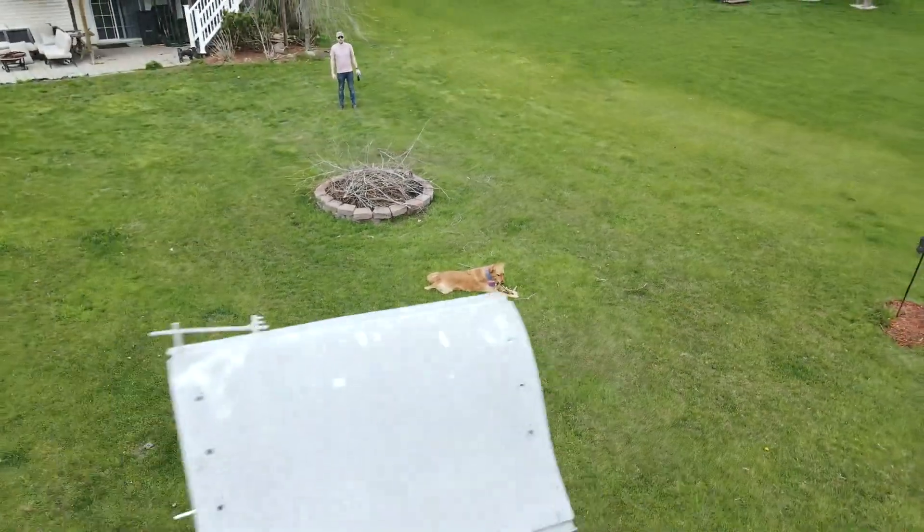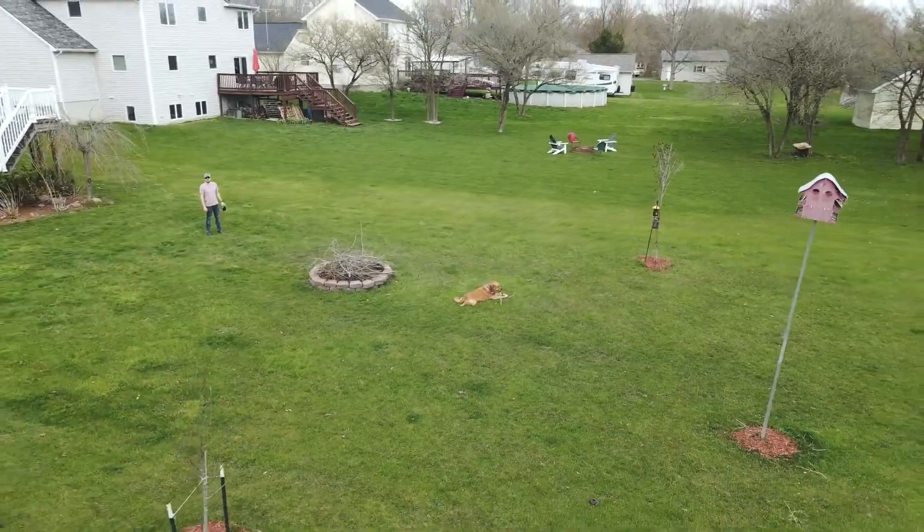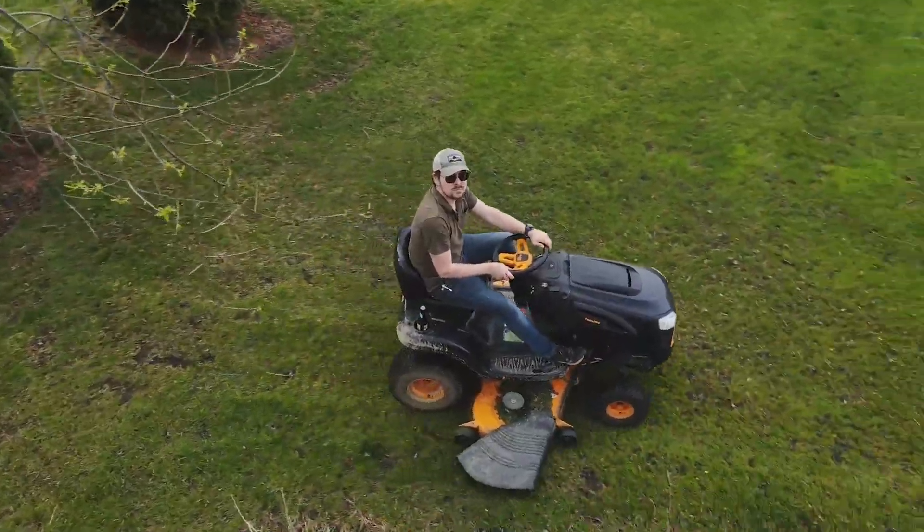Here's one example: I set the drone to do an automated flight mode around Nova and everything was going great until it flew sideways into a tree. Or here's another: the drone was following me on the mower and working fine until I changed directions and the drone was circling around and found a massive branch.